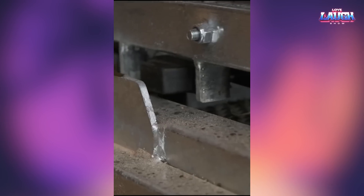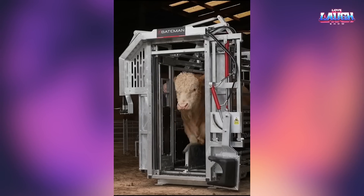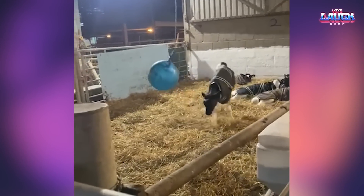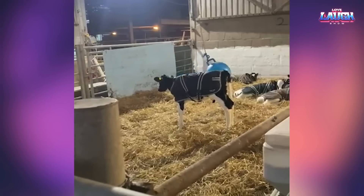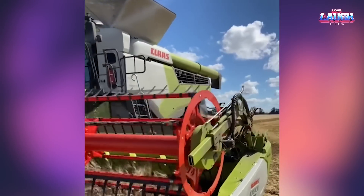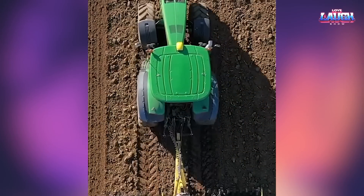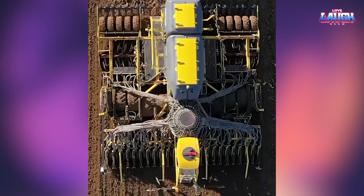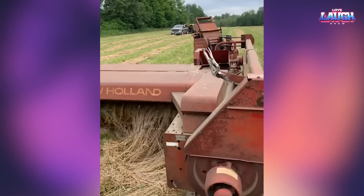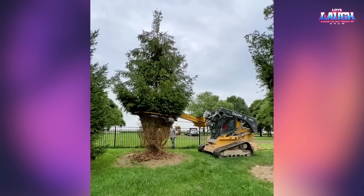Take a look at the modern cattle pen for safe transport. This is the process of harvesting weed. When picking hay, it's pretty fun to have bales flying out. This machine straps the branches of the tree in preparation for transport.